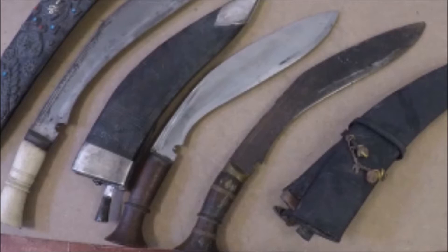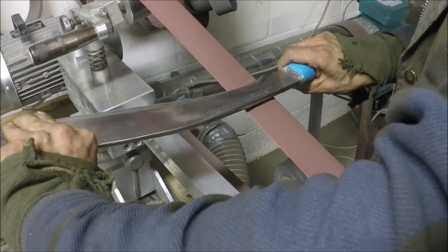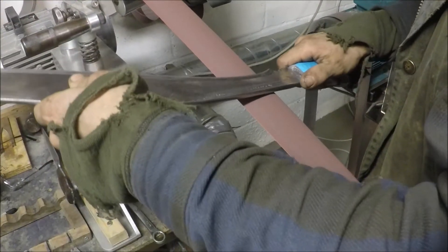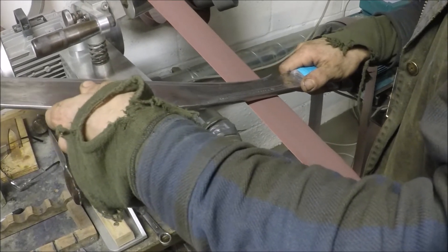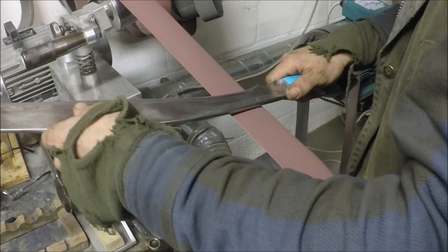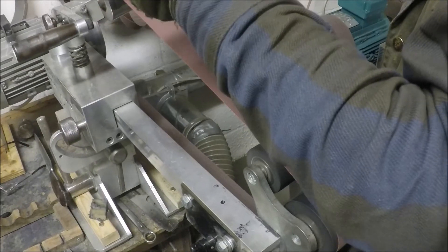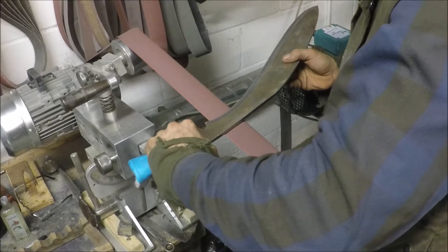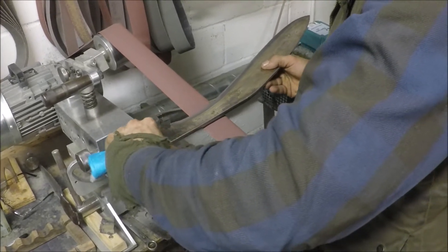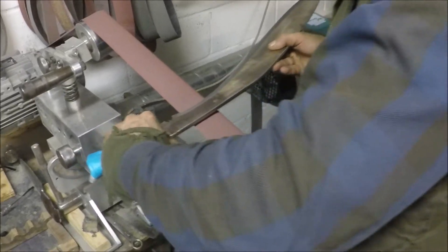Here you can see the largest of the kukris — the ceremonial — being put through pre-edge. This is basically the process of removing material down to the lowest points so we can put a final actual cutting edge on. We have to work in sections due to its length and we'll work through a number of belts, increasing grit as we go. Currently this is at 320 grit and we'll go all the way up to about 3000 when it gets to the edge.